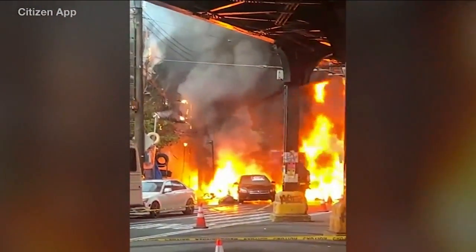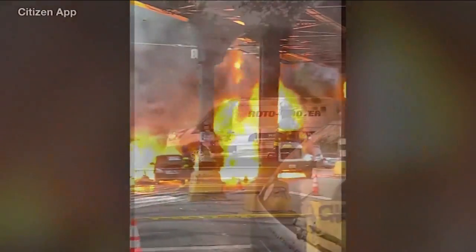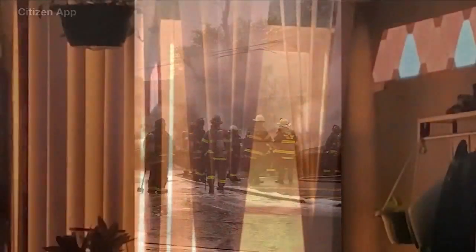Video posted to Citizen App shows the truck fully engulfed — a truck loaded with flammable material. It happened at 5:40 this morning on Dyer Avenue. Cell phone video from inside a nearby home shows how close the wall of orange flames got. One resident stayed back in their room until the fire department came banging on the door.